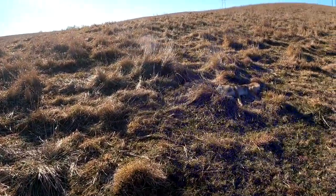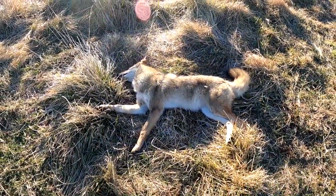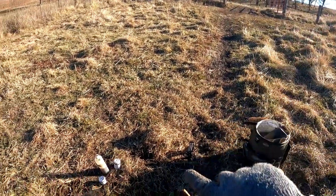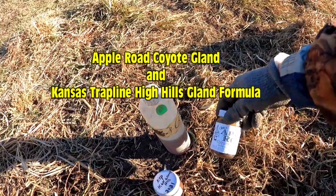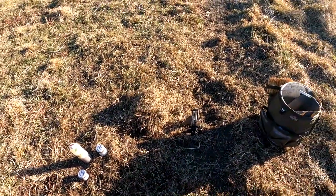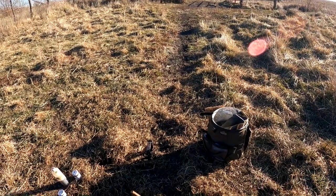Really nice catch, pretty pleased with that. I got the coyote dispatched — ended up being a really nice female, real nice color. I want to show you how I made this set. I learned it from Ed Schneider. It's a trail set — you've got your cattle trail coming through here, and I already know they're using it. I'm using Cletus's bobcat gland, Ed's High Heels gland, and some coyote urine. I'll show you how I reset that.